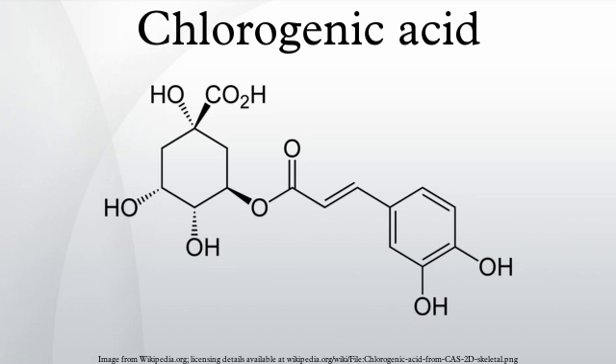Regarding chemical properties: structurally, chlorogenic acid is the ester formed between caffeic acid and L-quinic acid. Isomers of chlorogenic acid include 4-O-caffeoylquinic acid and 5-O-caffeoylquinic acid. The epimeric position 1 has not yet been reported. Isomers containing 2 caffeic acid molecules are called isochlorogenic acid.